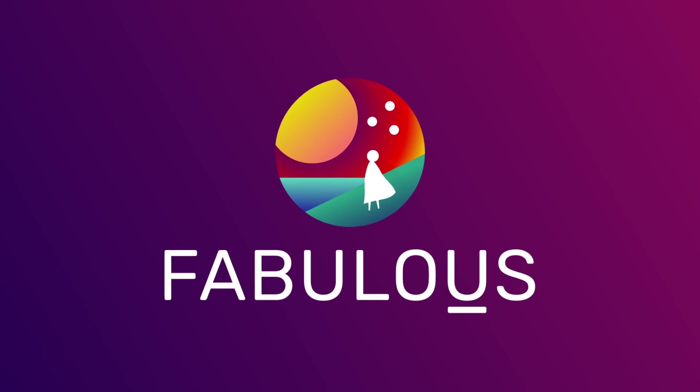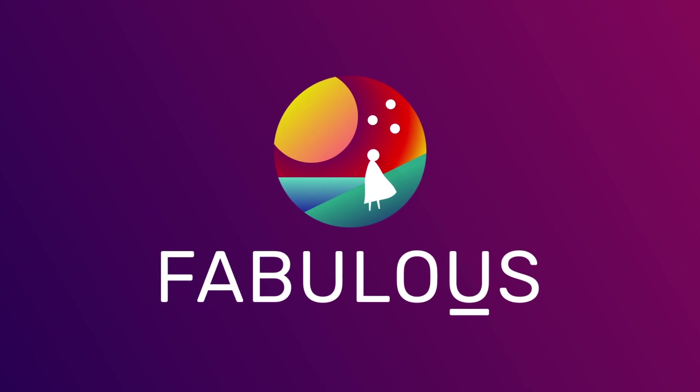This episode is sponsored by Fabulous, an app that helps you form healthy habits that stick. Click the link in the description to get 25% off of a Fabulous Premium subscription.